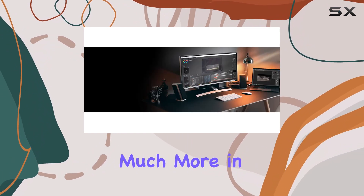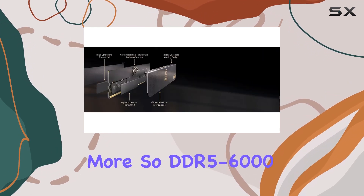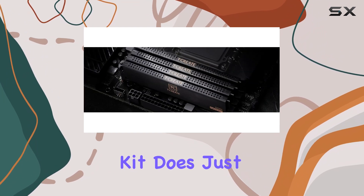Faster kits, while they might look appealing, don't offer much more in terms of real-world performance and cost a lot more. So DDR5-6000 is the spot you want to hit, and this kit does just that.